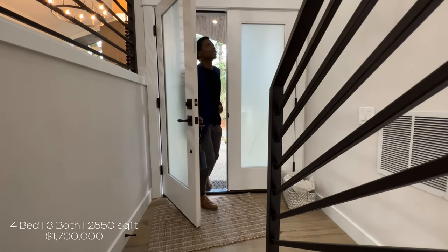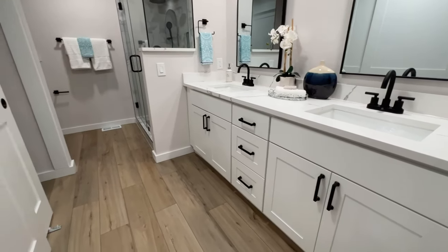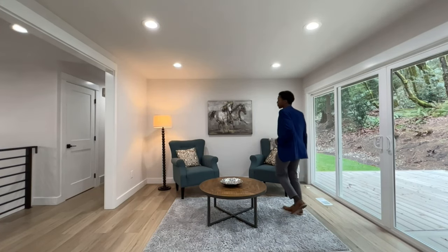Today we'll be taking a look at this gorgeous four-bedroom, three-bath home built in 1971. It has 2,500 square feet and it's done from top to bottom. As you can probably tell from right behind me, it has a brand new bathroom in the ensuite, new countertops, new flooring, new everything, new roof. So let's go check this house out — it is absolutely gorgeous and you will not believe the space it has inside.